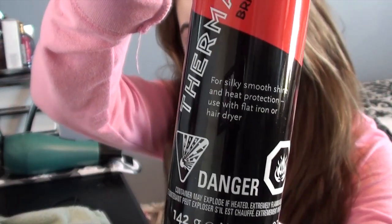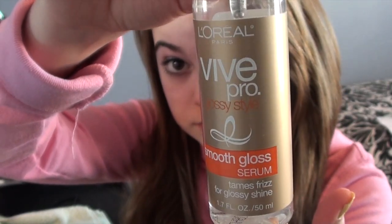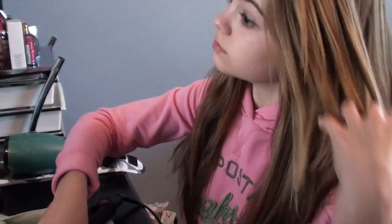Now I'm using the KQC Thermal Shine Spray and it just protects my hair from the heat while giving it some shine at the same time. Now I'm just taking this L'Oreal Vibe Pro Glossy Style Smooth Serum and it basically just tames my frizziness at the bottom of my hair. Now I'm just going to clip my hair back with this huge clip — I'm just using the first top layer of my hair, which is just my bangs and the top layer, because my hair is super thick.